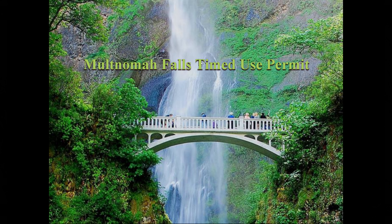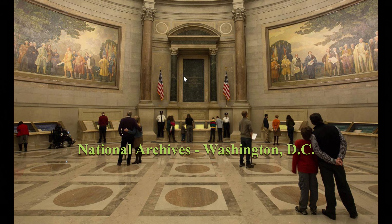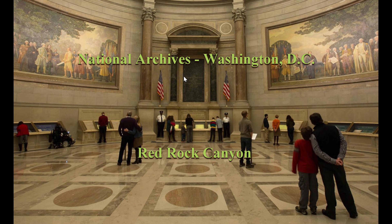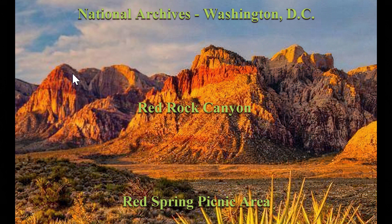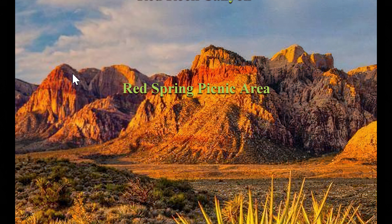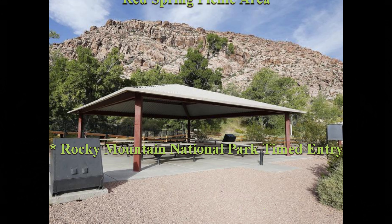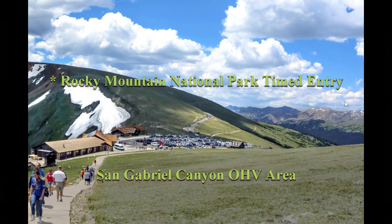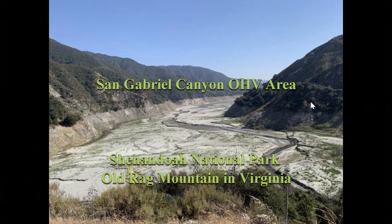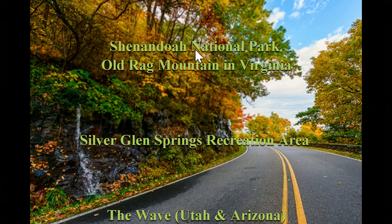Multnomah Falls, right in Oregon, right off the Columbia River. The National Archives in Washington, D.C. — a building that may have some timed entry requirements. Red Rock Canyon Scenic Drive — there are lots of spots in Red Rock that may require it, different spots with timed entry. Red Springs Picnic Area. Rocky Mountain National Park — that may actually have timed entry throughout the entire park. San Gabriel Canyon Off-Road Vehicles. Shenandoah National Park.